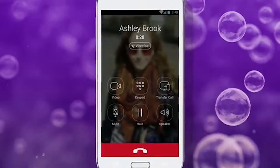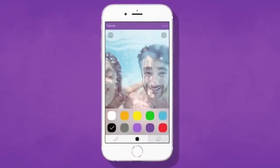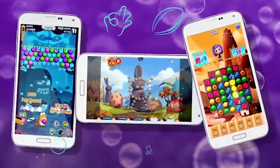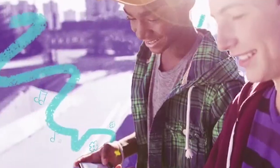Features that Viber offers: send texts, photos, videos, or files. Record quick-send voice and instant video messages. Make voice and video calls. Start group chats and calls. Join communities. Share stickers and GIFs. Delete and edit sent messages. Set disappearing messages.